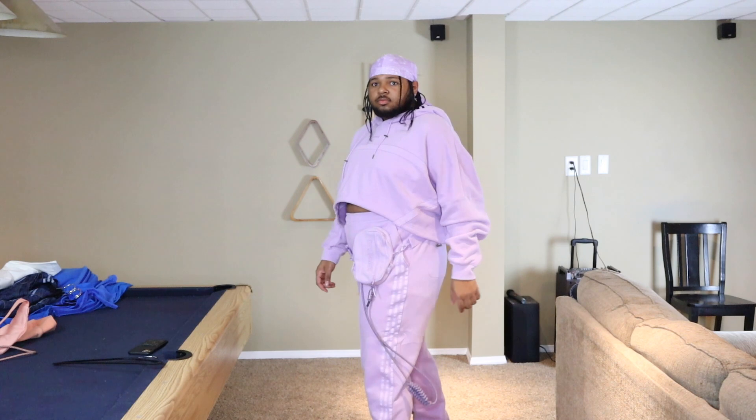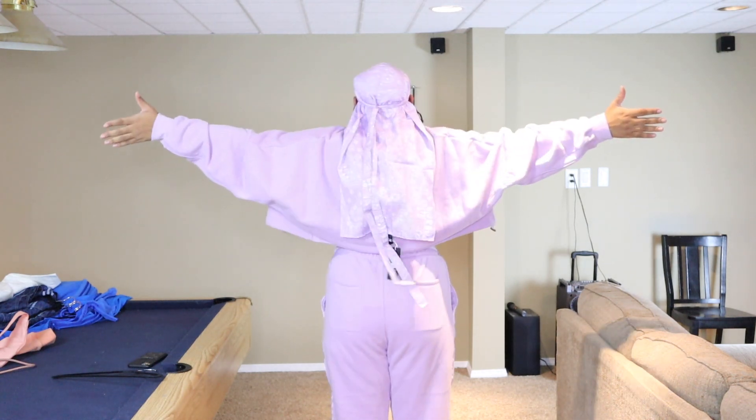Y'all ready to see the full fit? Because I feel like it's going to look good. I can't look at the viewfinder but I got a mirror right here and it looks like I'm eating a little bit. This part is a little weird — like, the shaping of it is a tad weird. The fabric is so soft, I feel like I'm barely wearing anything. It's not heavy, it's actually really light.